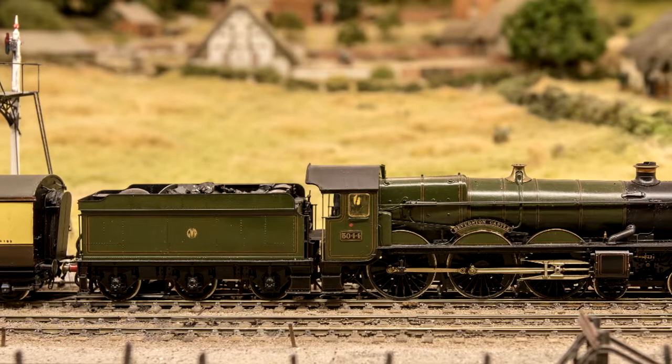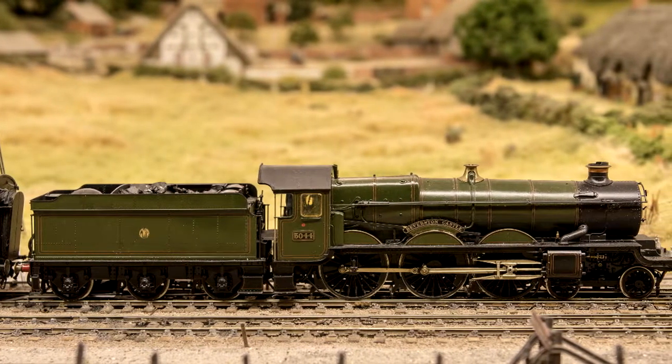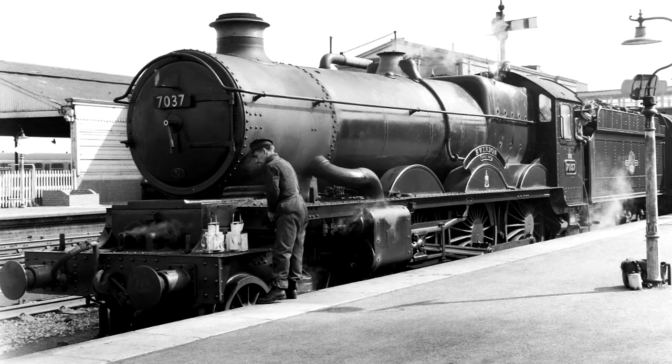The locomotive, 4-6-0 No. 5044 Beverston Castle, was a member of Collet's celebrated Castle-class of express engines, introduced in 1923. The success of this design is evidenced by the fact that the class eventually numbered 171 engines. The last engine, 7037, appropriately named Swindon, being turned out of that works in August 1950.